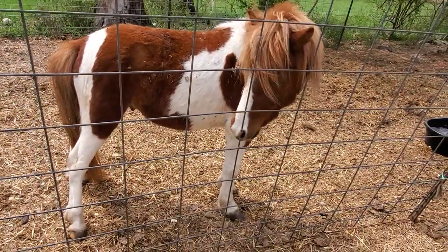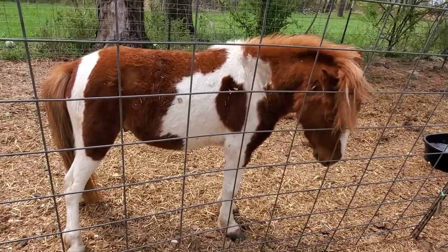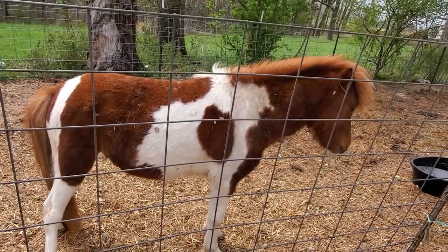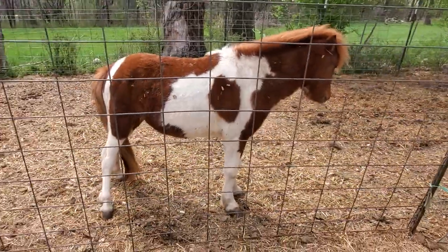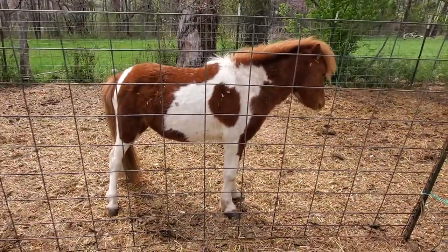We're going to be giving him some extra good hay, and we put some poron over top of him to get rid of any kind of mites or lice that he may have gotten along the way. But we have great plans for this guy.